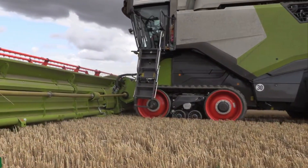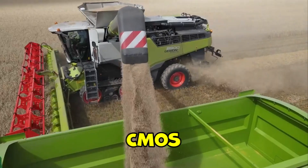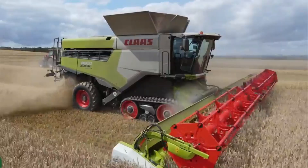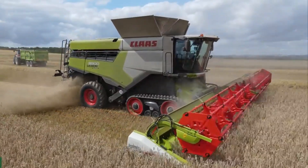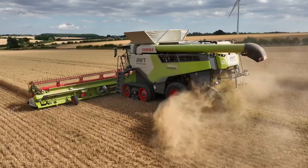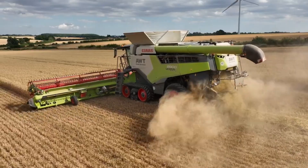One of the standout features of the Lexion 8900 is its CMOS automatic self-adjusting system. This advanced technology optimizes machine settings in real-time, leading to significant gains in grain quality and fuel savings. With precise adjustments, farmers can expect better crop yields while using resources more efficiently.